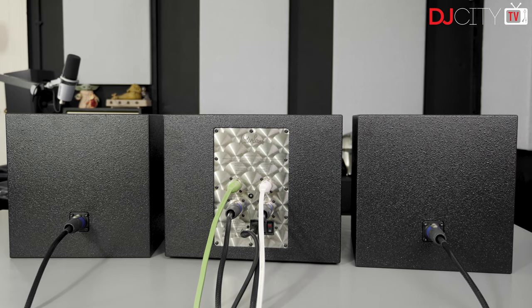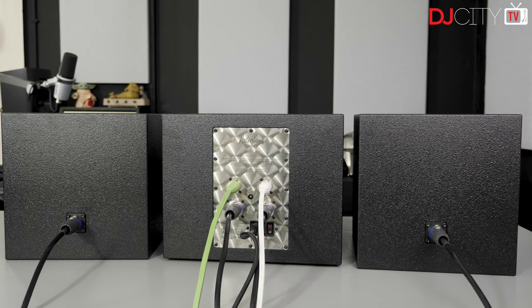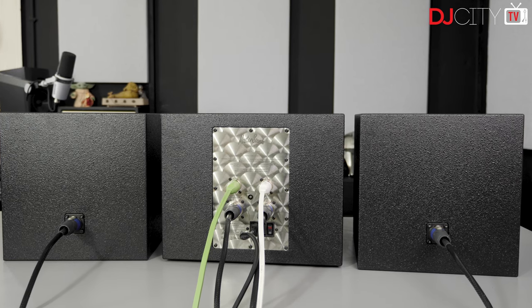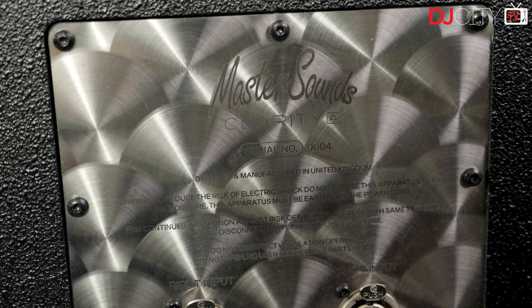The overall power handling is 200 watts per channel, so there should be plenty of volume here for the loudest home DJ sessions. The crossover is built into the Sub Eight and the crossover point is 80Hz, so the Cube Sixes are definitely handling a wide frequency range.